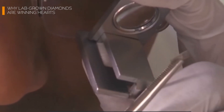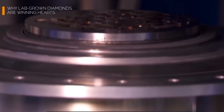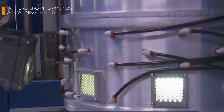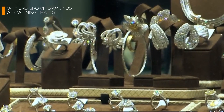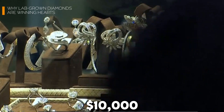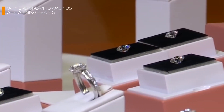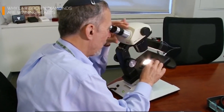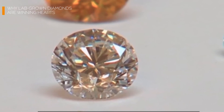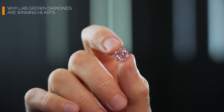Affordable luxury: lab-grown diamonds cost up to 40% less than mined ones. You get the same sparkle, the same wow factor, but without the guilt or the insane price tag. A mined diamond engagement ring could cost you $10,000, while a lab-grown equivalent would be closer to $6,000 — that's a vacation to Europe with change to spare. Lab-grown gems also eliminate the ethical concerns tied to conflict diamonds, so you can sparkle with a clear conscience.